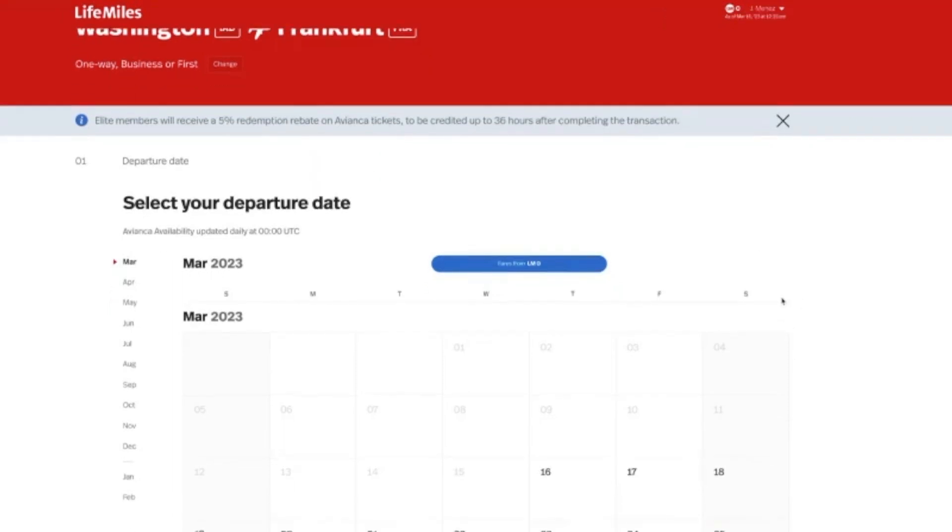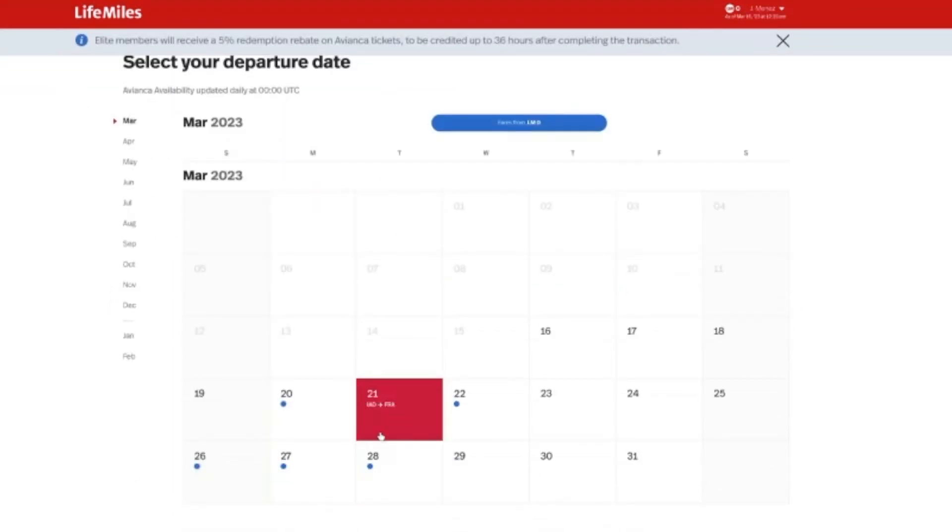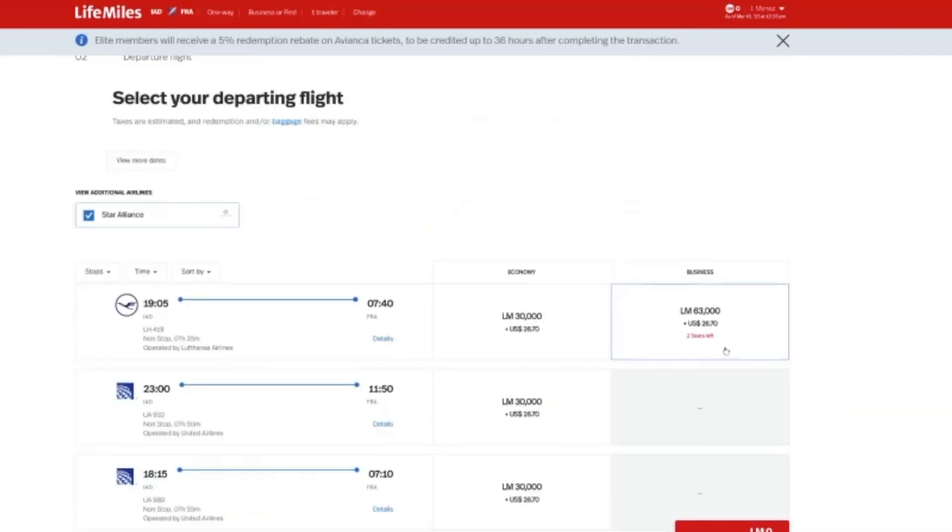For IAD to Frankfurt, we have quite a few available dates in March. Let's pick March 22nd. There are only two seats left, but we do have this last minute business class flight — as I'm recording this it's about March 16, so this is only a week or so out. It's the nonstop flight on Lufthansa Airlines once again for 63,000 miles.